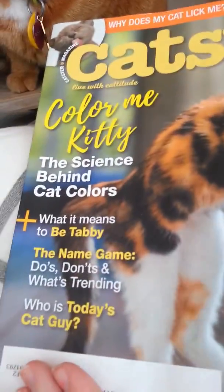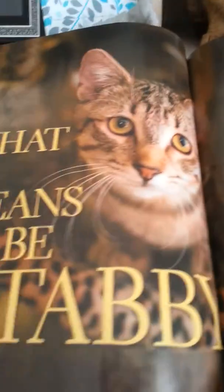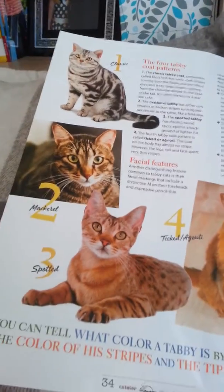It's really cool, it's awesome. I'd definitely subscribe if I were you. So I'm going to be doing the four different types of tabbies. Let's turn the page here and look. So those are the four types of tabbies.